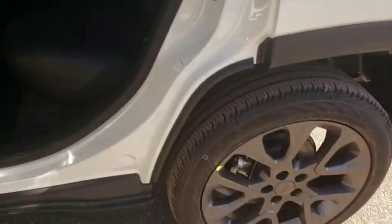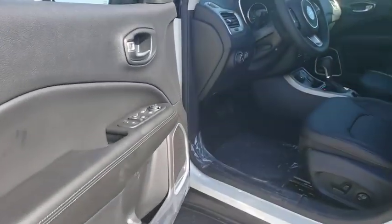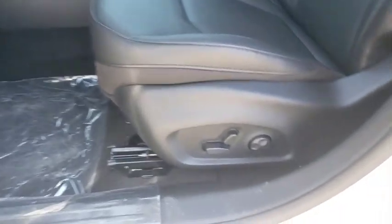Leather-wrapped steering wheel, Bluetooth, power steering, adjustable steering wheel, four-wheel drive, keyless start, floor mats, cruise control, four-wheel disc brakes, aluminum wheels.